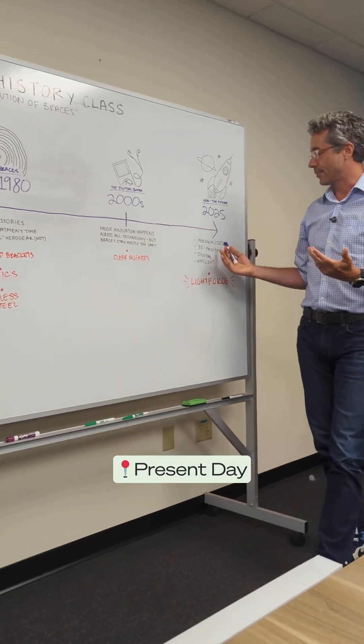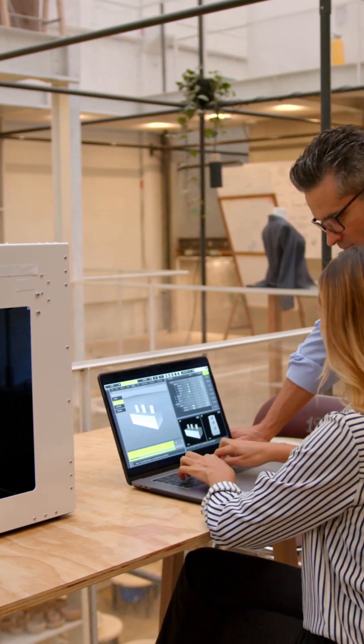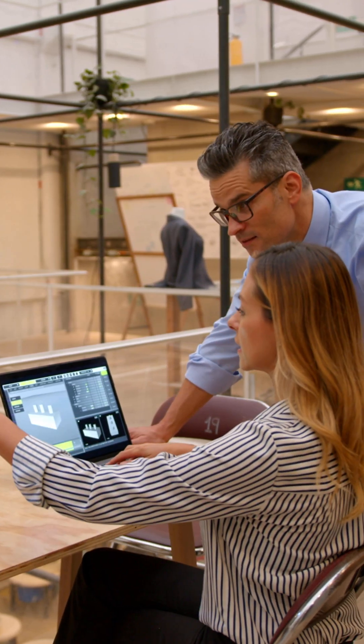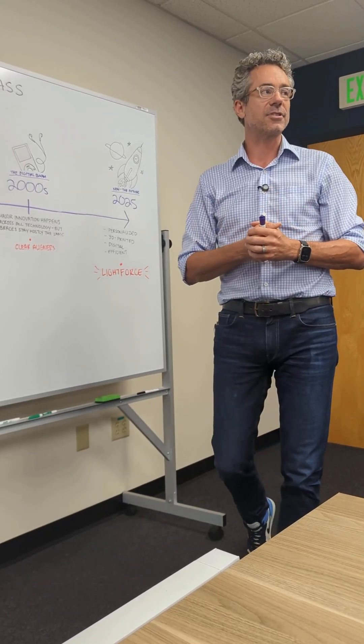And now we arrive at the present, where technology has completely reshaped the field. Three-dimensional imaging, AI, and in-office 3D printing have ushered in a new era of precision.